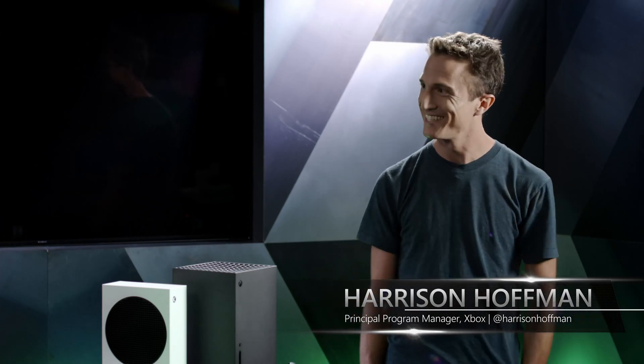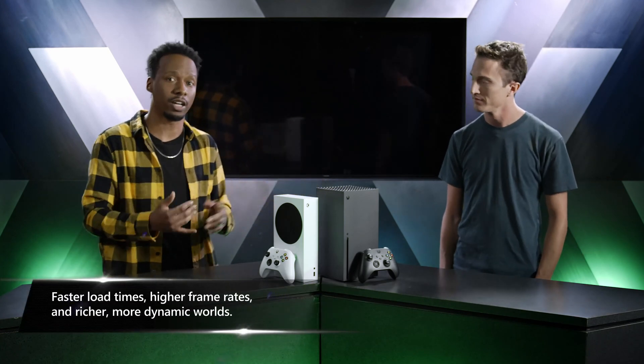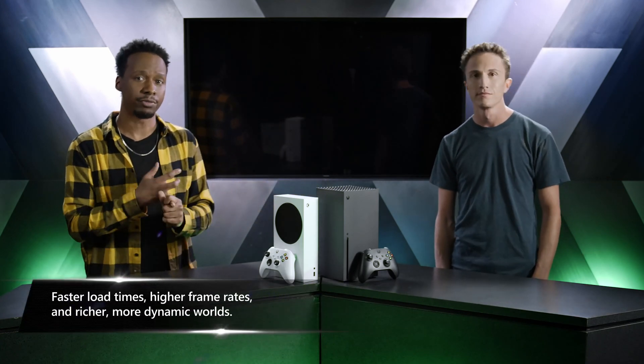I'm pumped, I'm excited. It's a new generation of games. We've got Assassin's Creed Valhalla on the horizon, Cyberpunk coming out — it's a great time to be a gamer. We're also showcasing the Xbox Series S here, and with both of these consoles we're really talking about faster load times, higher frame rates, and richer, more dynamic worlds.